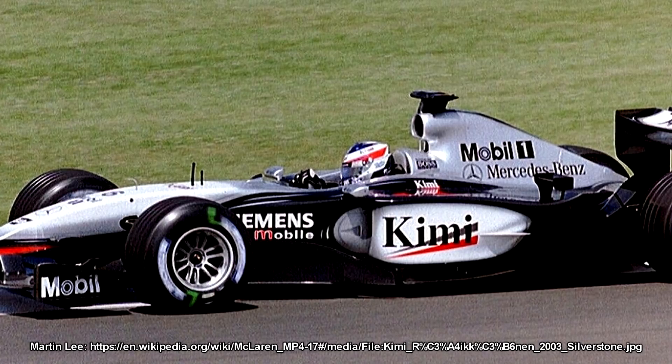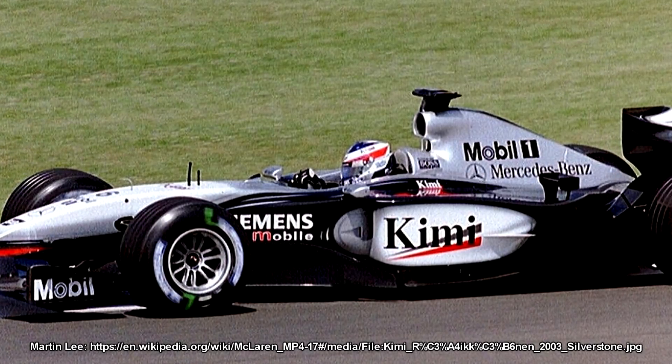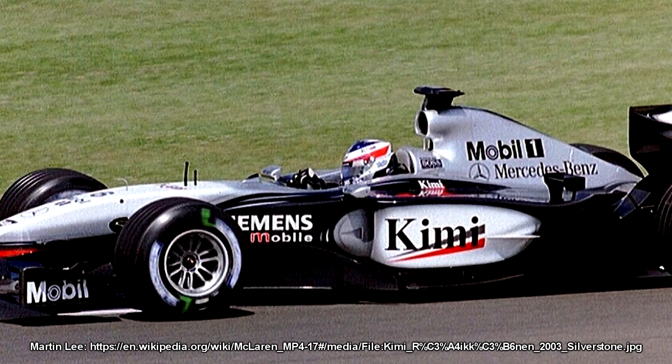In pre-season testing the MP4-17D attracted so much attention that even Michael Schumacher thought they might not win that year. Then at the opening round in Australia, David Coulthard took the first win of the season. Moving into Malaysia it was Räikkönen who picked up his first ever win in Formula 1, and it could have been two in a row at Brazil, but that was the race where Giancarlo Fisichella won six days after the race had finished.